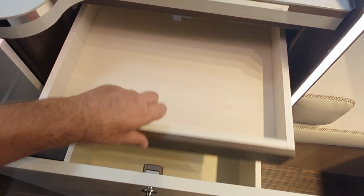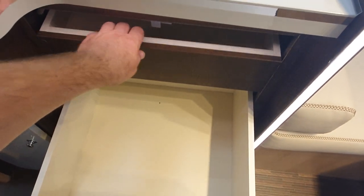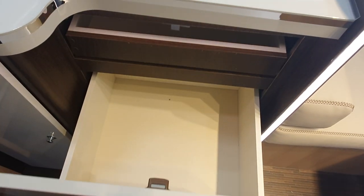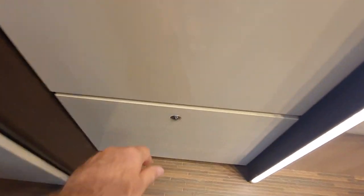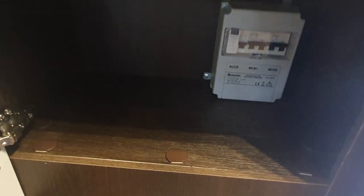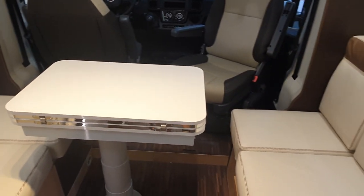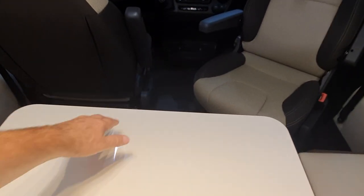This piece here comes out — oh, sorry, that one doesn't come out at all. I was pulling the wrong thing; that's just the divider. Down here as well there's a bit of space. Now we have face-to-face seating with a large table.